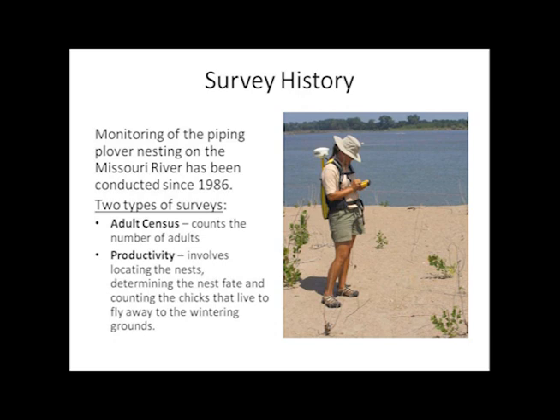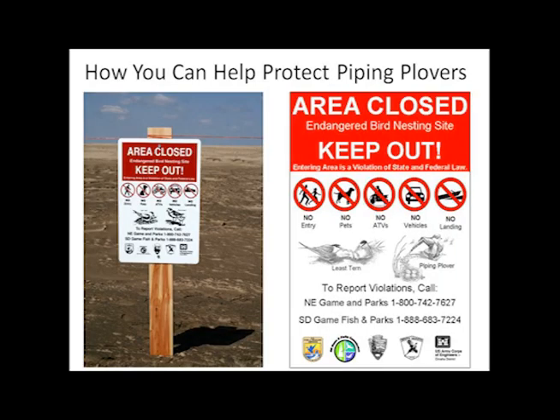Survey crews located along the upper Missouri River began conducting bird surveys in 1986. This process begins in the early spring and continues until all of the chicks have fledged or gained the ability to fly. Awareness can help protect the piping plovers. Signs outlining restrictions are placed at nesting sites to protect the nests and chicks from disturbances created by humans and their pets. Similar signs can be found up and down the river where nesting terns and plovers can be found.